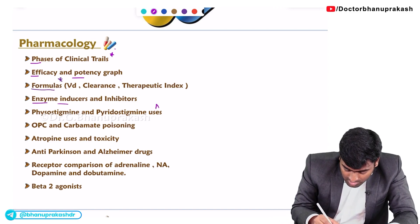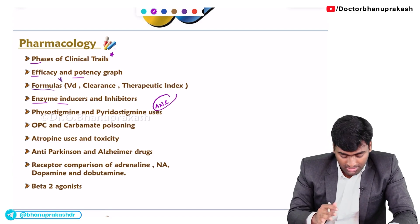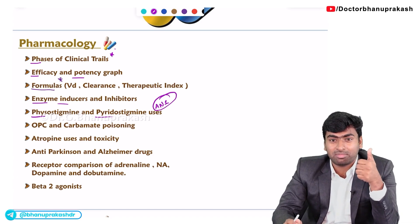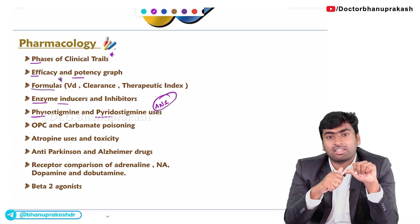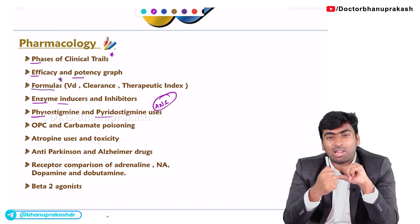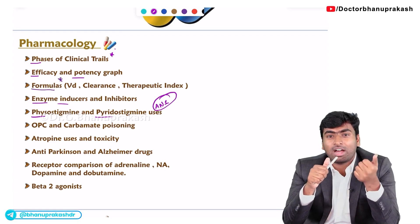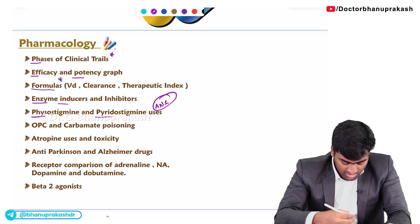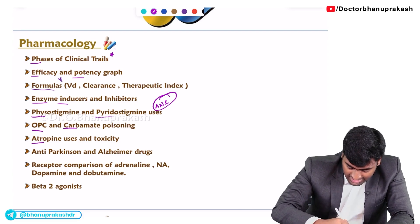About the ANS system, you need to know a few drugs for sure: physostigmine and pyridostigmine — their uses — and OPC poisoning and carbamate poisoning and their management. In a case of OPC poisoning and carbamate poisoning, which drug will you use for treatment? Atropine and pyridostigmine are key, and you should know how to manage atropine toxicity as well.